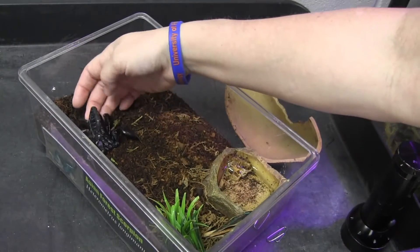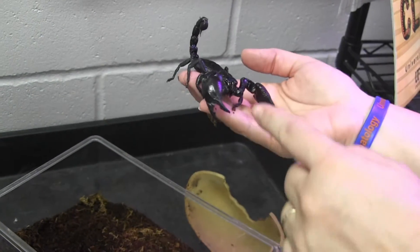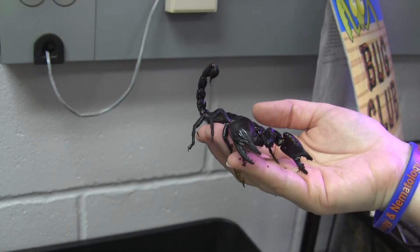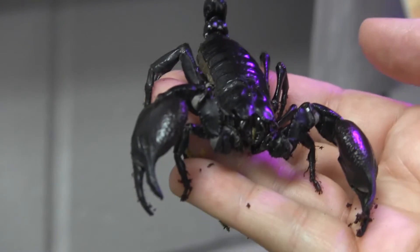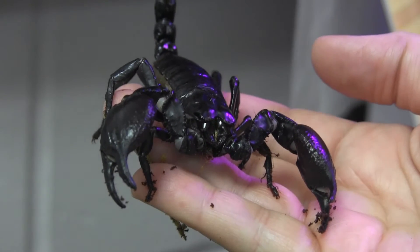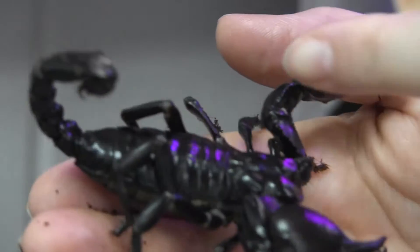I'm going to pick up Scorpio very gently, underneath, so his feet always have something to hang on to and he doesn't get scared. You can see those large pedipalps, and if you look closely you can see teeth inside. Scorpio uses those to grab food and pull it apart. The mouth is actually right here underneath the head. If you look carefully you can see some golden hairs called chelicera — they have fang-like mouths much like a spider and use those to break up food. If you count, you can see eight legs — four on each side.